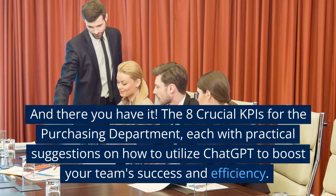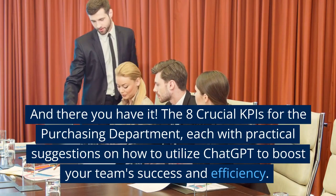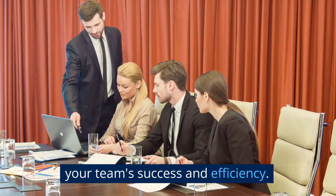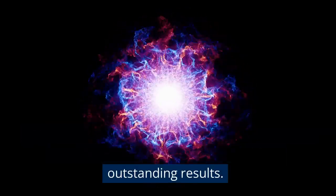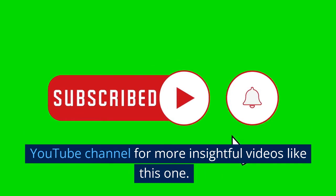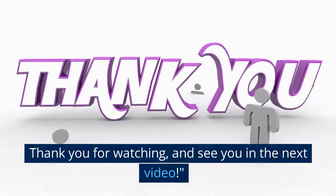And there you have it — the eight crucial KPIs for the purchasing department, each with practical suggestions on how to utilize ChatGPT to boost your team's success and efficiency. By leveraging the power of AI, you can transform your purchasing processes and achieve outstanding results. Don't forget to like, share, and subscribe to the YouTube channel for more insightful videos like this one. Thank you for watching, and see you in the next video.